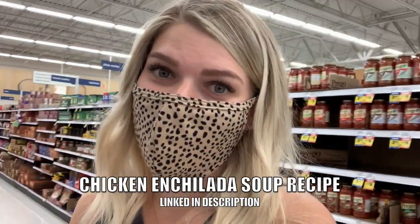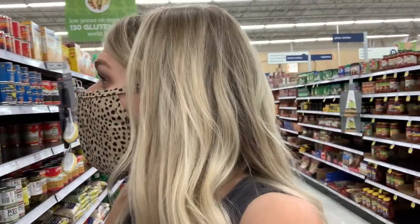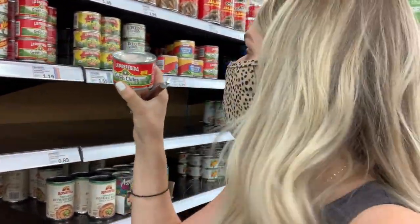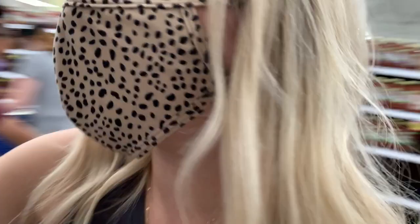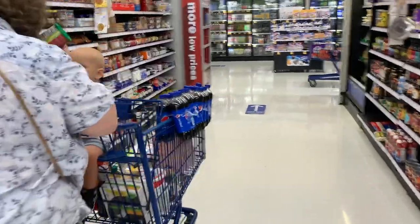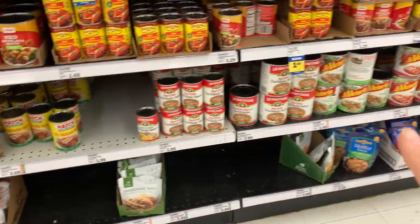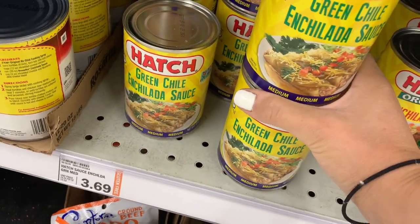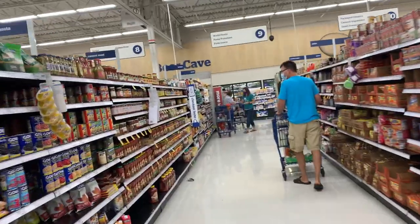I'm making a chicken enchilada soup this week and I need some green chilies for it. We're in the Mexican food aisle grabbing two cans of diced green chilies — $1.19 each. They have the smallest little section of enchilada sauces I've ever seen. I need some green enchilada sauce, so I'm going with these two at $3.69 a piece, which is crazy expensive for enchilada sauce.